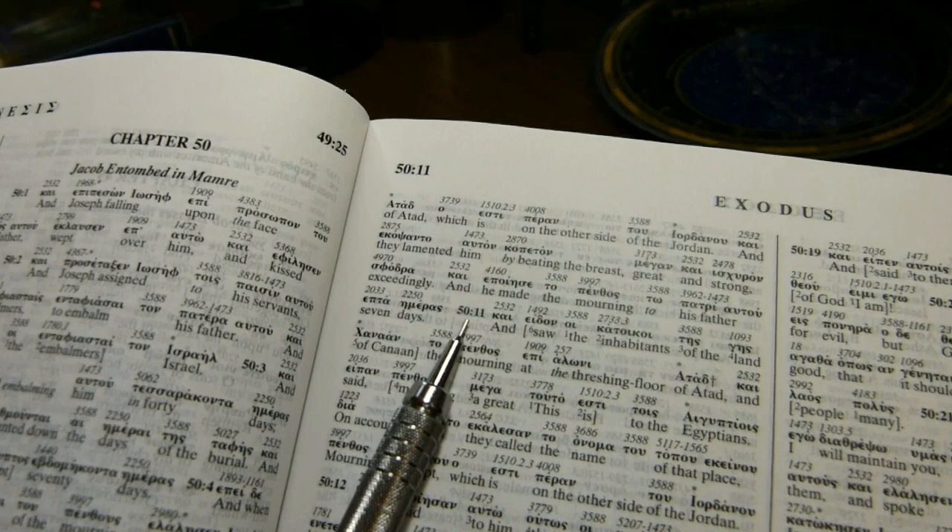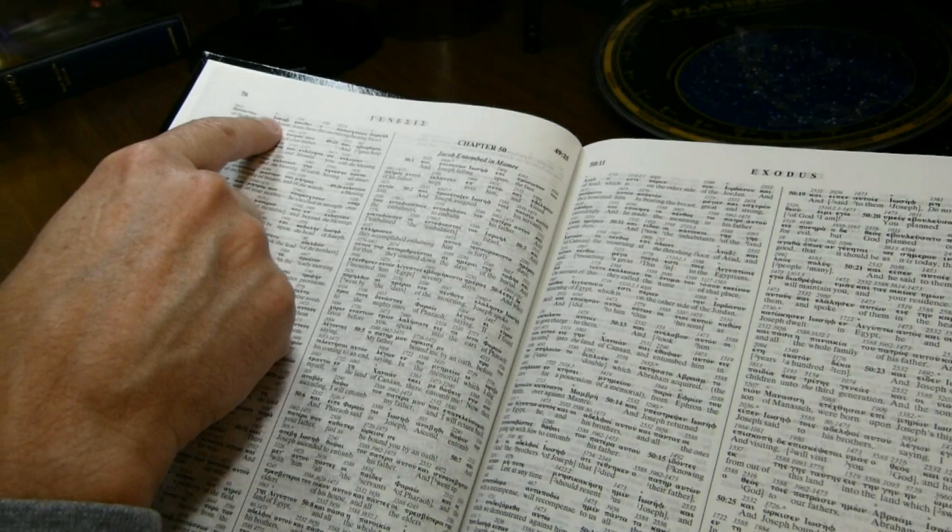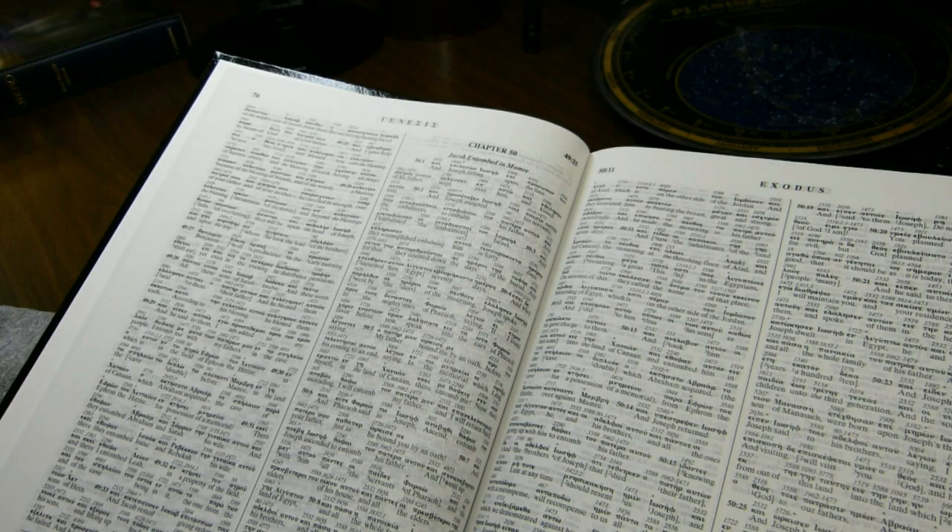So the first verse on the right-hand page is chapter 50, verse 11. On the left-hand page, 49:25 is written here, and that is the first full verse. So this works on a beginning-verse system, not a beginning verse on the left and an ending verse on the right, which is much more common these days.